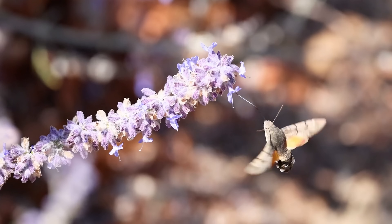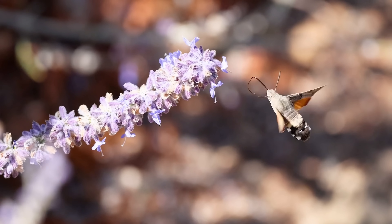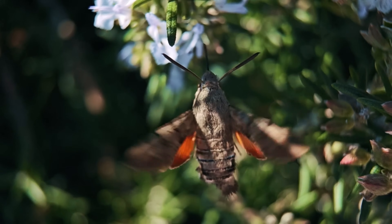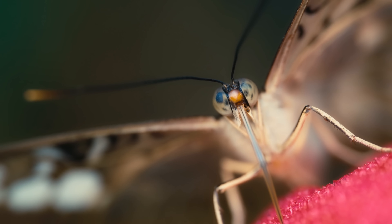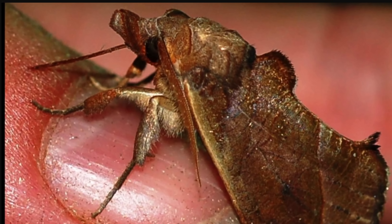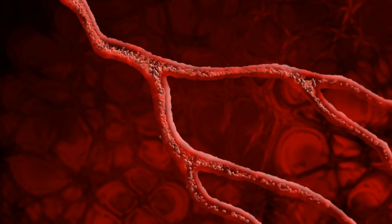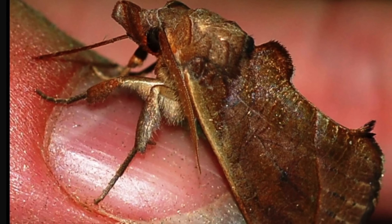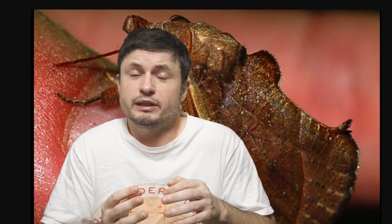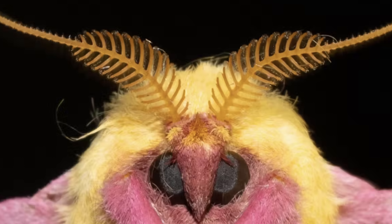This evolutionary advantage doesn't stop at the proboscis. One of the most fascinating recent discoveries involves the sense of smell. In studies of a Russian population previously only known to eat fruit, scientists found that of 16 moths collected, only three chose to drink blood. Interestingly, the ones that refused seemed actively repulsed by it — when offered blood, they tried to get away. Researchers wanted to find out what physical trait made blood appealing to some moths and repulsive to others within exactly the same species.